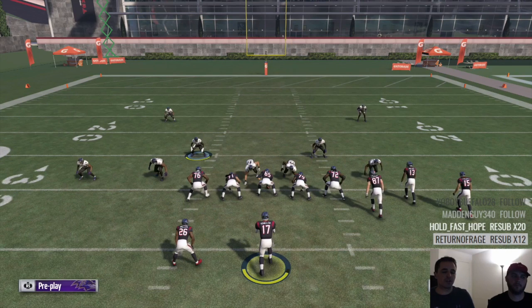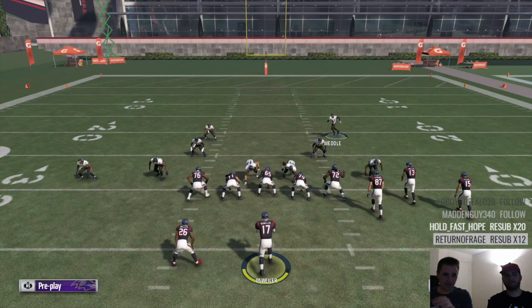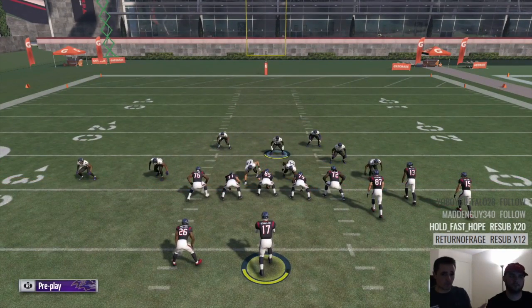The third thing Mills did, and RG called it out a lot in the broadcast, was he brought his safeties down quite a bit in the box. So he was constantly bringing his safeties in there. His run defense never really suffered, because one of the things you can do to beat the Nickel Blitz 2 is run on it, but between having a really good team and having your safeties down in a bit, that's how he was so good running it.